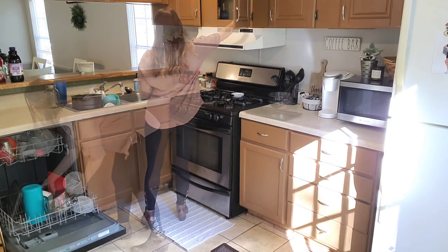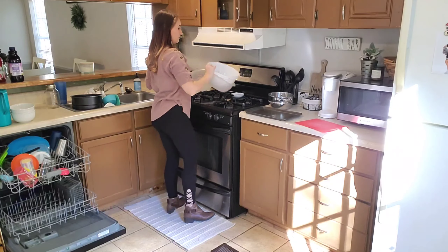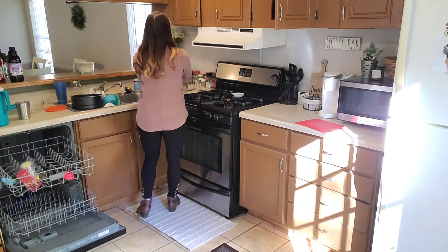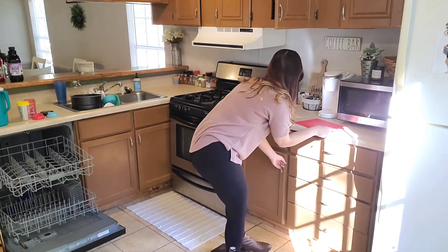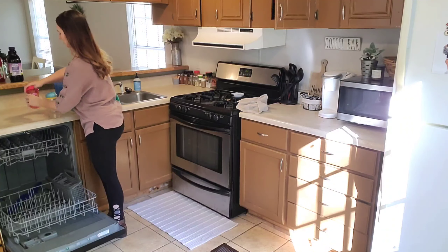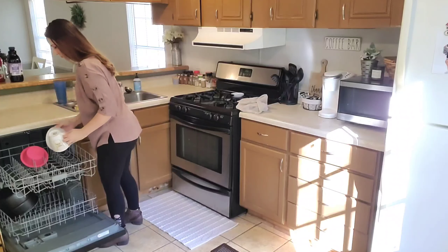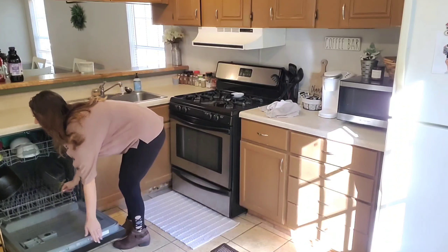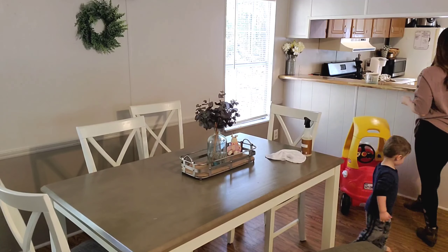Now I'm getting started on cleaning up my kitchen — putting away dishes and wiping down the counters. One side of my sink is actually leaking, so my husband told me not to use that side. It's just leaking around the cap and he's going to come home and fix it today when he gets home from work. That's why you're going to see me cleaning only one side of the sink.